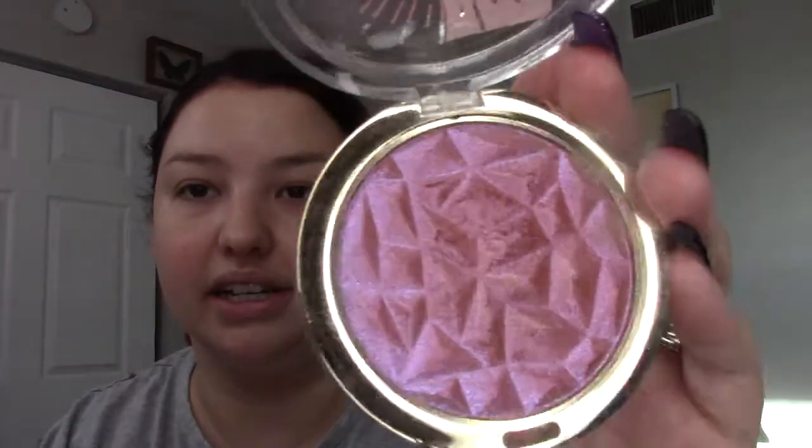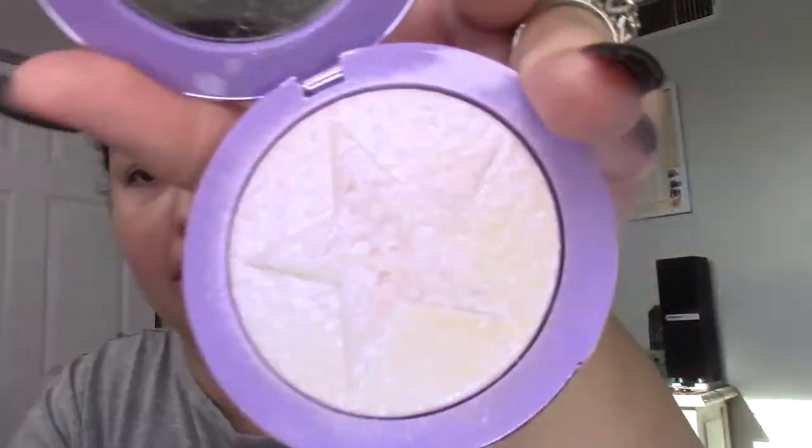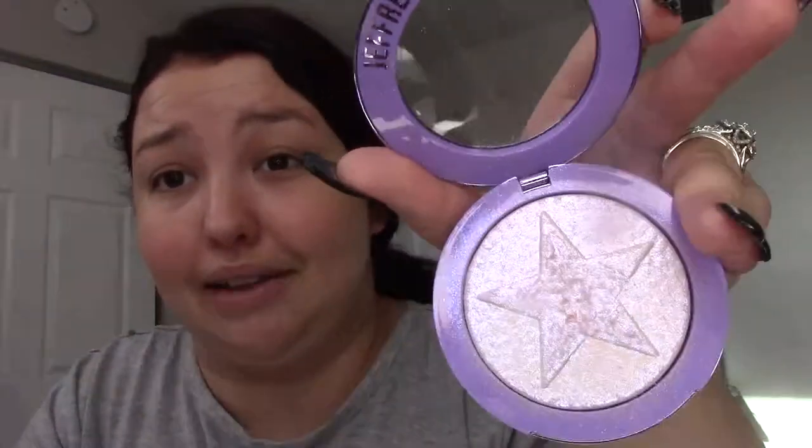This Milani Ludicrous Lights I bought on sale at Ulta — it's iridescent but it just doesn't have as much pigment as I like. If you want a subtle blush or a subtle purple highlighter it would be your thing, but it's not for me. If I'm going purple, I'm going all the way — like this Jeffree Star Choking on Ice extreme frost. That's the kind of purple I'll go for in a purple highlighter, so I'm keeping that one.